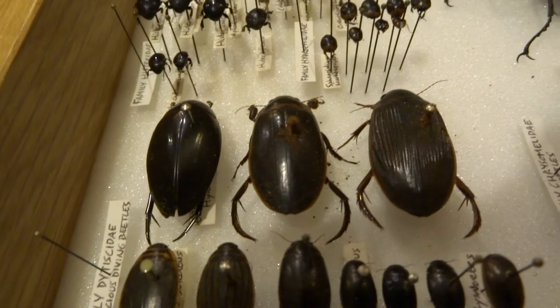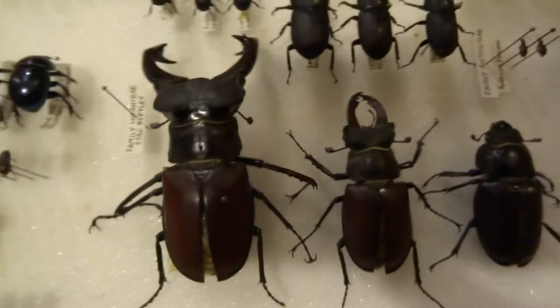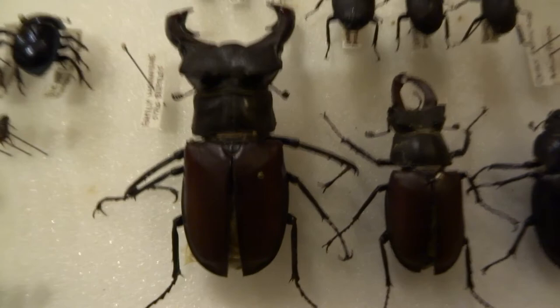And then this last drawer just shows native beetles. A lot of these beetles are obviously a lot smaller than any of those tropical ones that you saw in the first part of this video, but some of them are pretty impressive. Stag beetle - that particular male stag beetle, the big one there - you can see an average size one here. That was the biggest male that I ever found when I was a kid, and I think it's probably one or two millimetres off the world record. It's a big big boy.